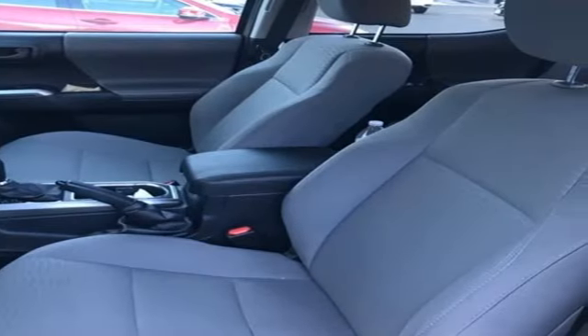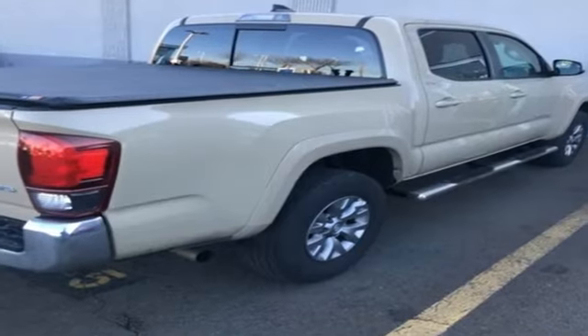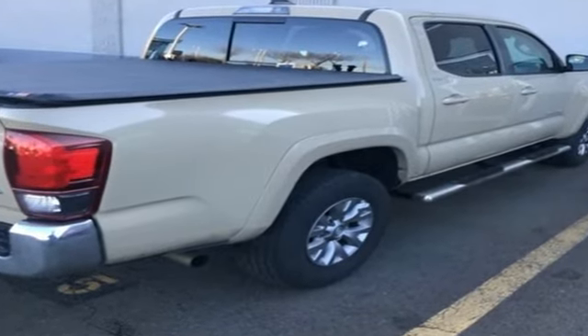Comfortable, convenient quality. Toyota. You need to drive it to believe it. See it for yourself today.